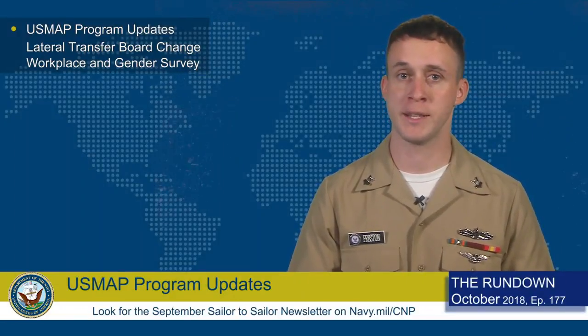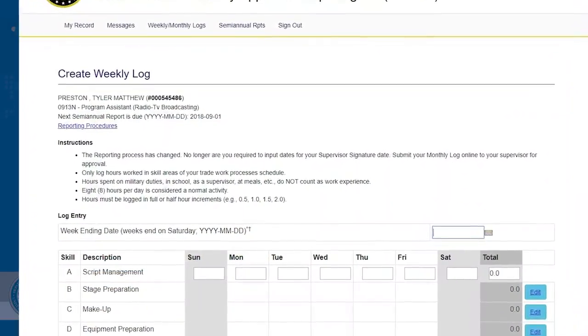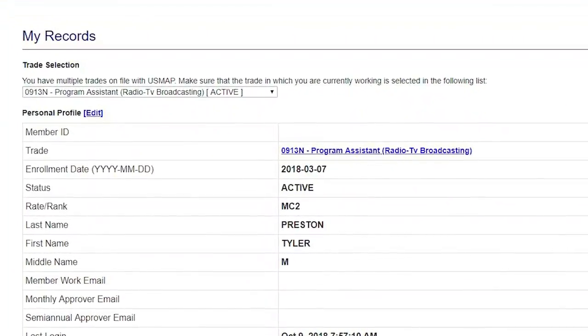The reporting process has also been greatly improved. There's no more need to print out weekly and monthly logs. Now you can simply submit your logs monthly through the USMAP website, where they can be electronically approved by your supervisors. Once you have completed all the requirements for an apprenticeship, your certificate will be mailed directly to you. So make sure your address is correct in your USMAP profile, or you will not get the certificate that you've earned.